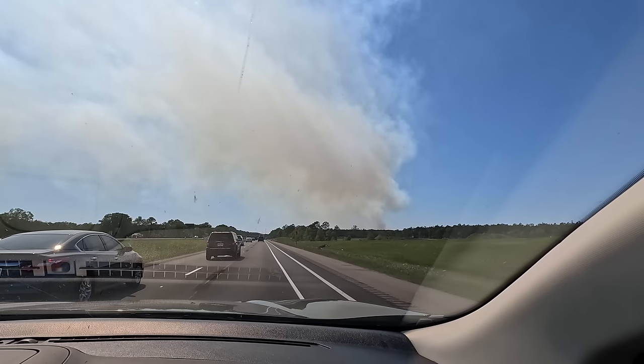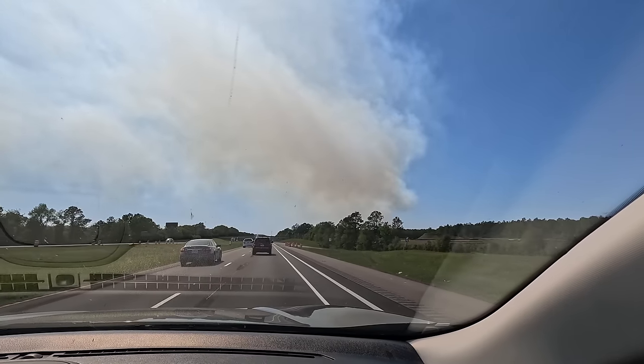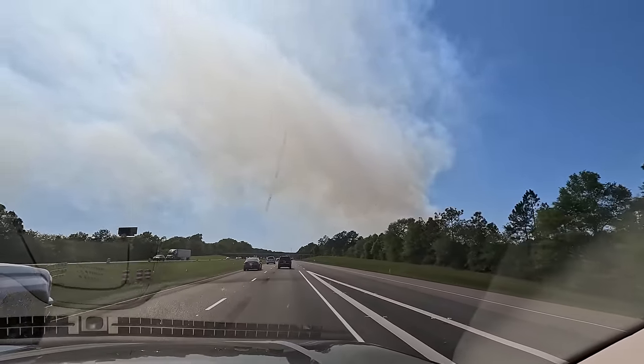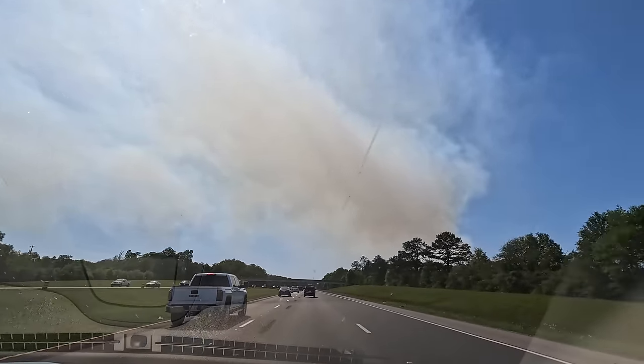We're getting closer to what we've been seeing from far away. This is like the third or fourth fire we've seen today driving along the I-10, in a short span of distance and time.